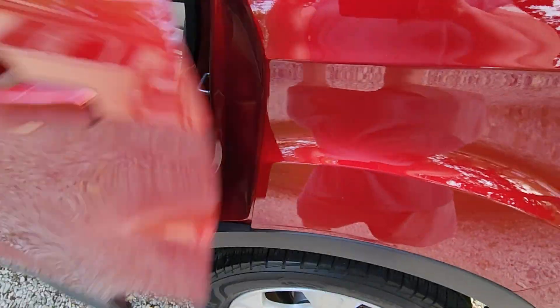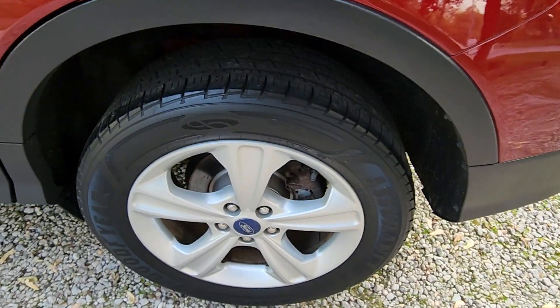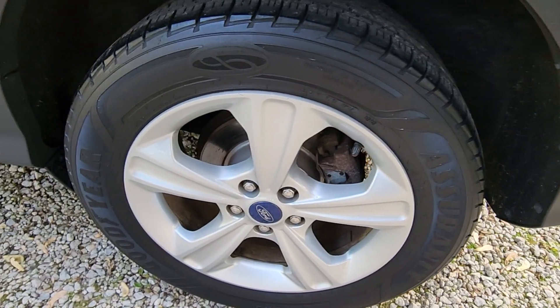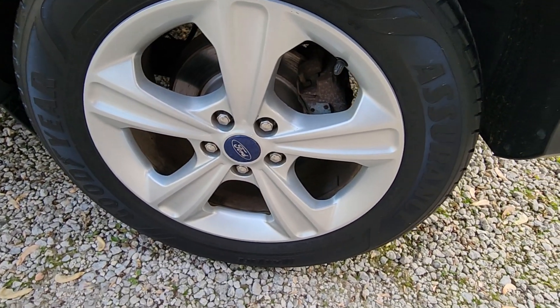There's the tires — Turtle Wax foaming wheel and tire cleaner plus the graphene acrylic tire shine.